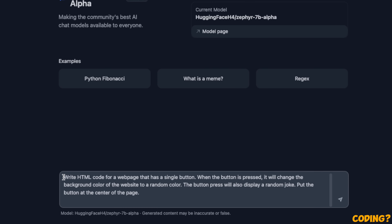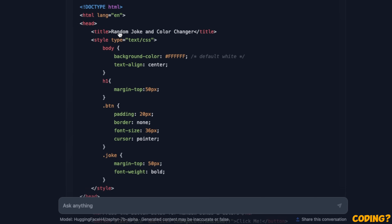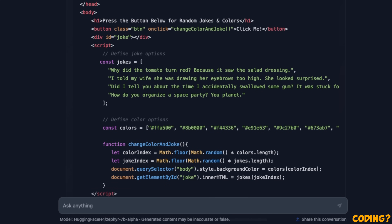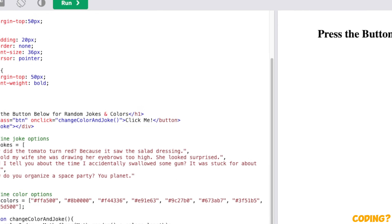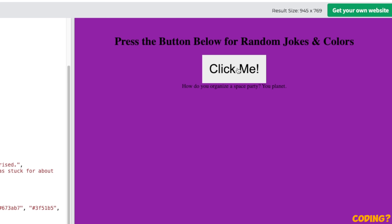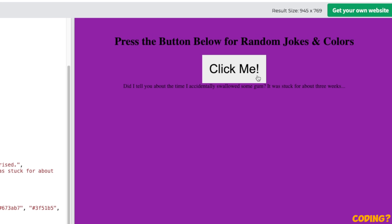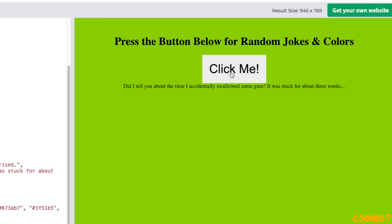We can further check its coding abilities. The prompt: create a webpage with a single button — when pressed, it changes the background color of the website to a random color and also displays a random joke. The model generated the code. We copied it, pasted it in, and clicked run. It generated a webpage saying 'Press the button below for random jokes and colors.' Clicking it does change the color and randomly picks jokes as well. Sometimes it doesn't change on each click since it's a random selection, but at least it works. This is a pass.